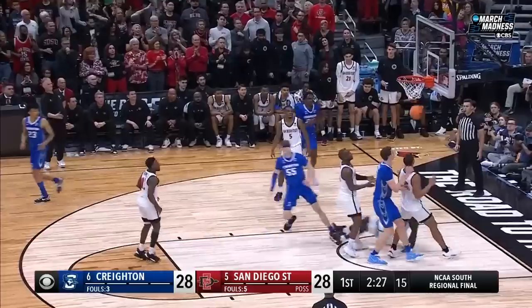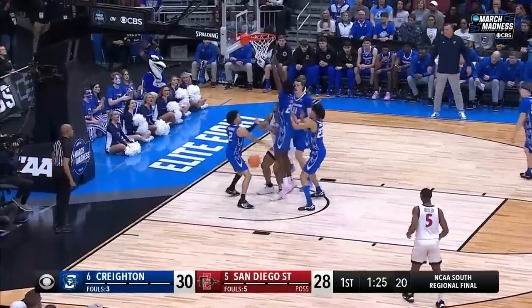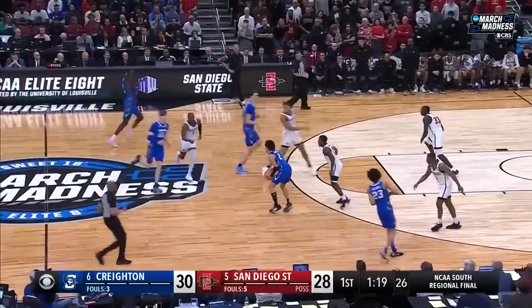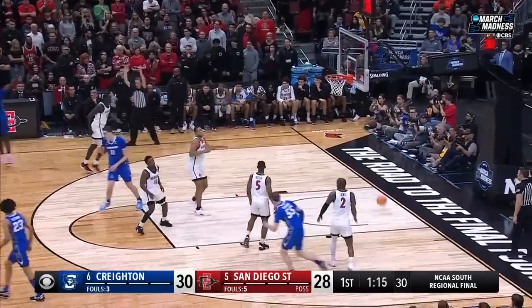Three minutes with no points for Creighton. Shireman puts it in — to that streak. Rebound Ladie — knocked away. Brought it down low and it cost him — Nembhard to steal. Looking for the trailer. Sets it up — Columa, bottom on a three.